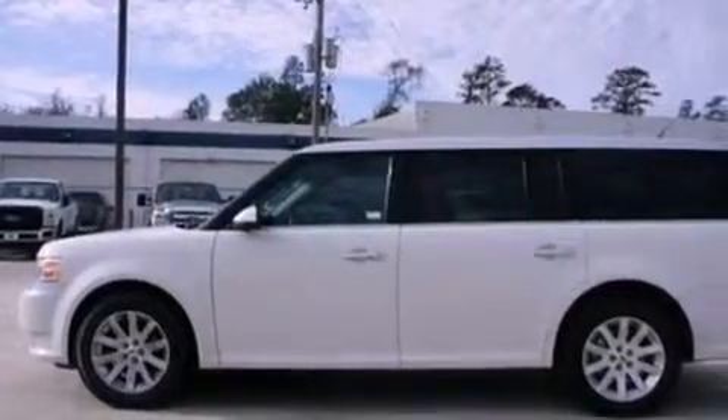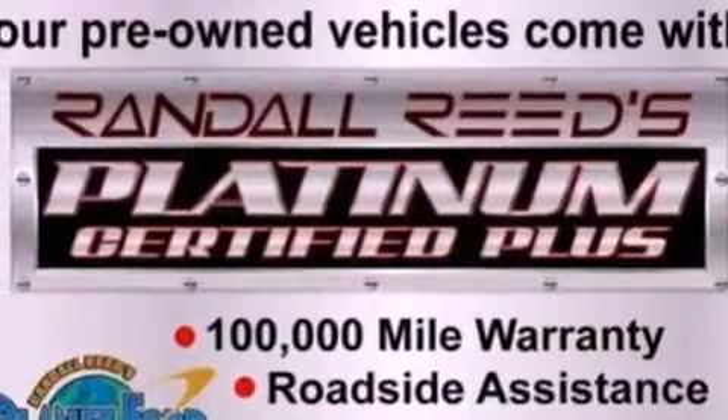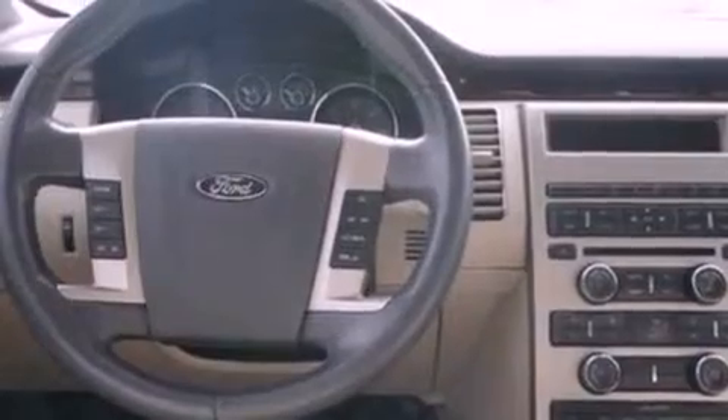Its top features include heated front seats, a low tire pressure indicator, traction control and stability control systems, a 12-speaker audio system, 18-inch wheels, and satellite radio.